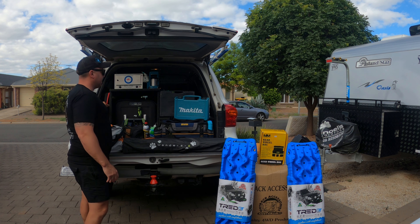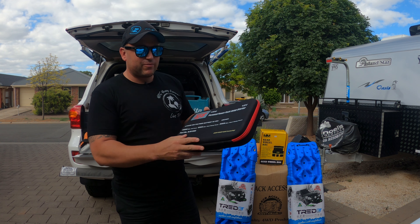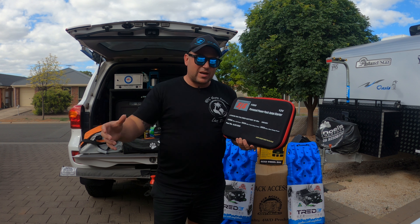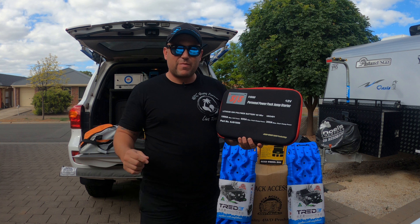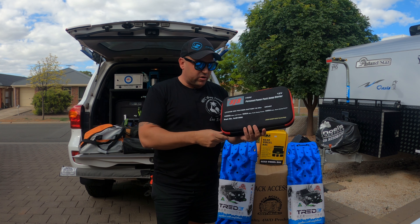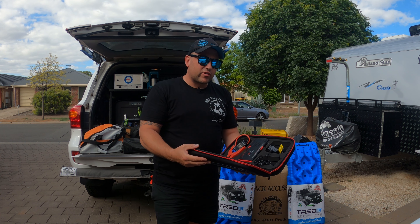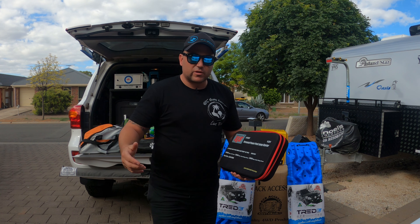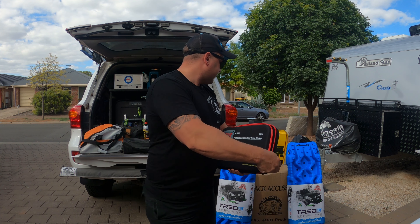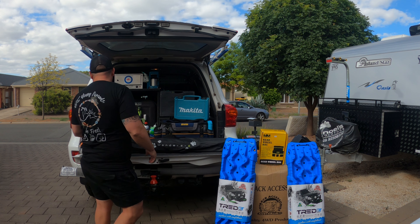I've got an SJS 1500 amp max cell power jumper pack — one of the biggest on the market, because I've got a 4.5-litre twin turbo V8 engine. The bigger the engine, the bigger the pack you need. This was about $450 from Autobarn and allows up to five jumps on a vehicle with my engine capacity. I've got twin 105-amp AGM batteries in the front and a 200Ah lithium battery in the back, but best to be safe than sorry.